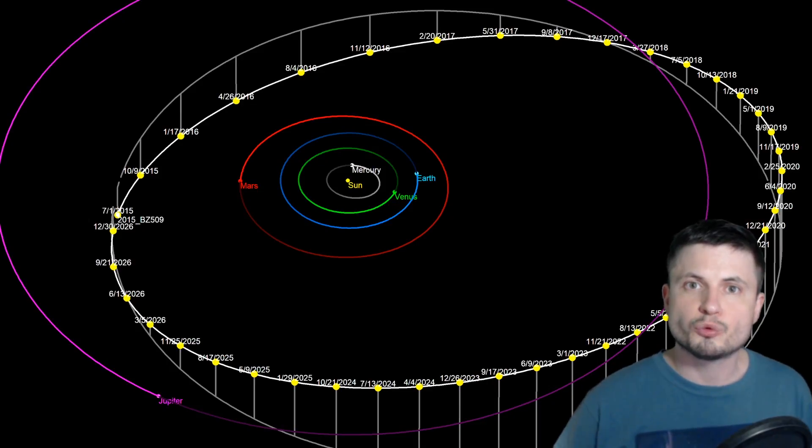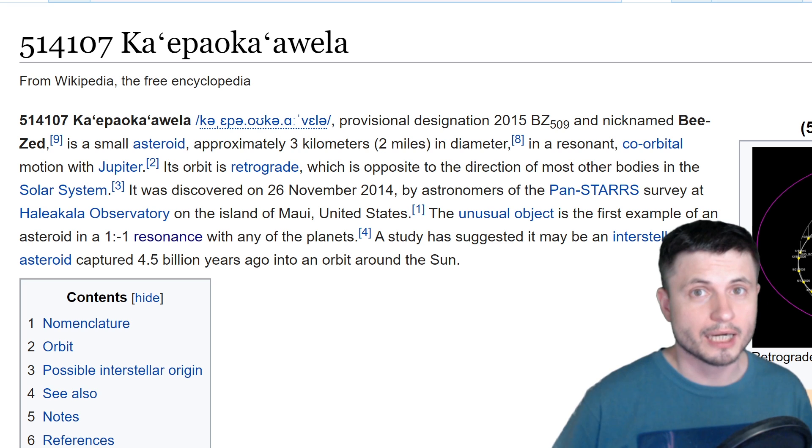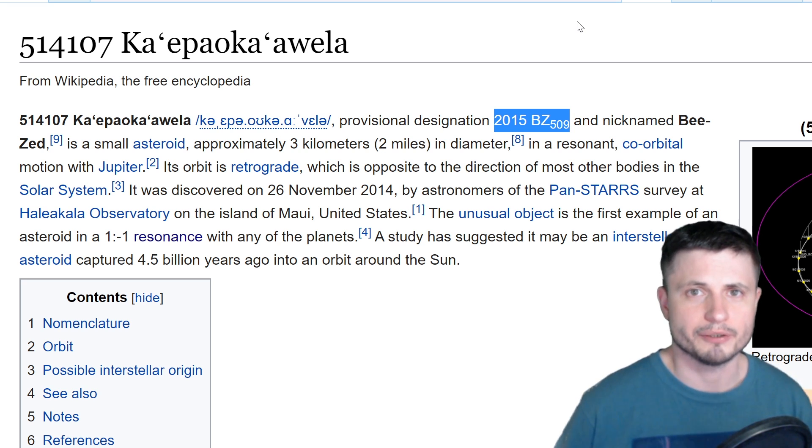Back in 2014 we discovered this unusual object with a very difficult name that I'm not going to attempt to pronounce. It's also known as 2015 BZ-209, and it's actually a very famous asteroid that we've kind of forgotten about.